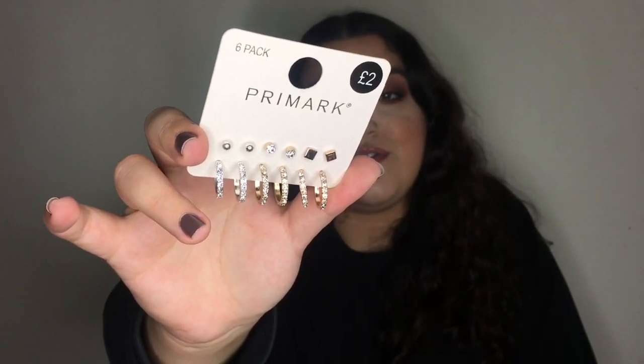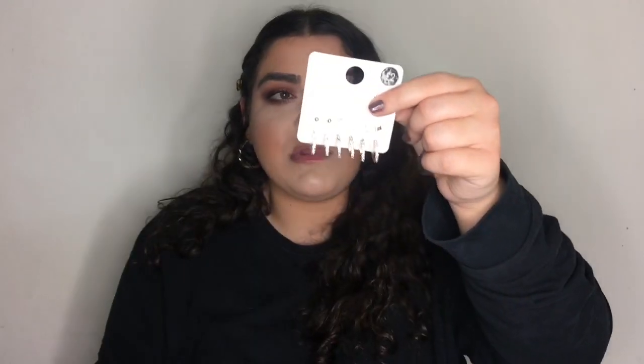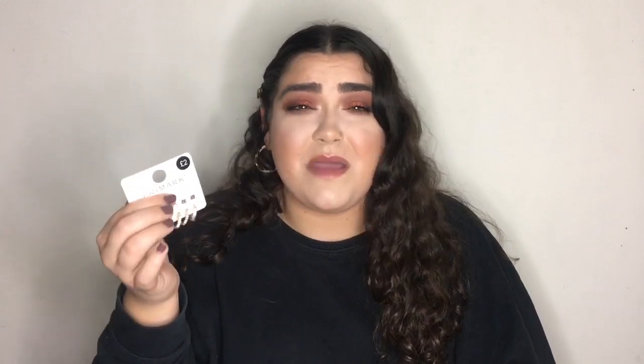Another item from the jewelry section is this pair — studs on one side and hoops on the other, in silver, gold and rose gold, also £2. I've been looking for a pair like these for a while so I'm really happy. I love buying jewelry from Primark because trends change and tastes change — it's very inexpensive. I'll probably use the hoops a lot more than the studs.